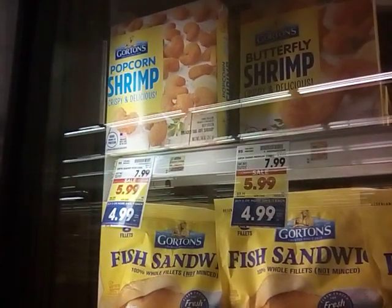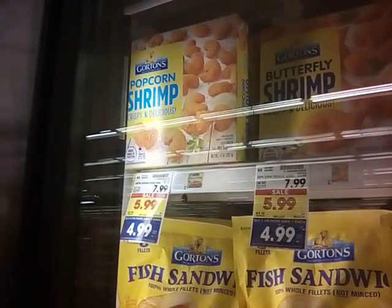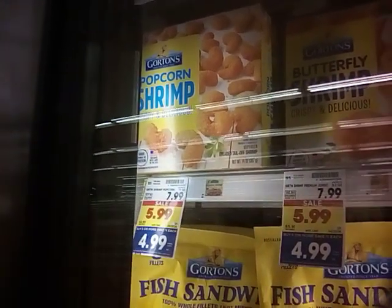This is going to be a really fun one. I have a dollar off, which is going to make that $3.99 on the popcorn shrimp. I really want the butterfly shrimp, but we're going to do the popcorn shrimp for $3.99.